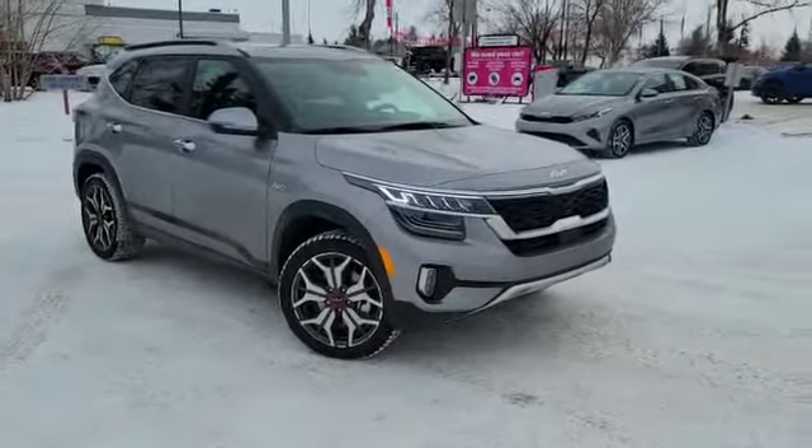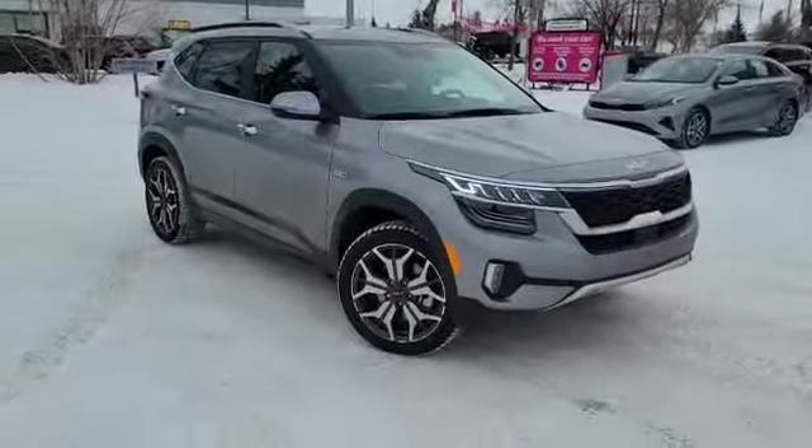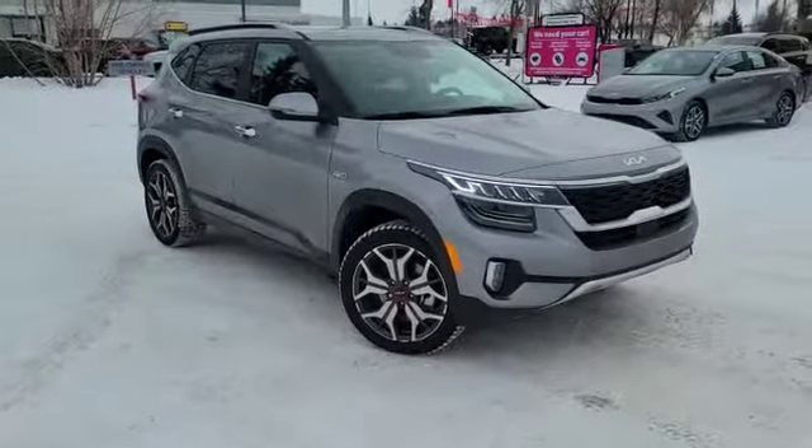Hey folks, this is Sean with Straight Line Kia. Today we're taking a look at our 2022 Seltos SX Turbo, and this is our test drive model.